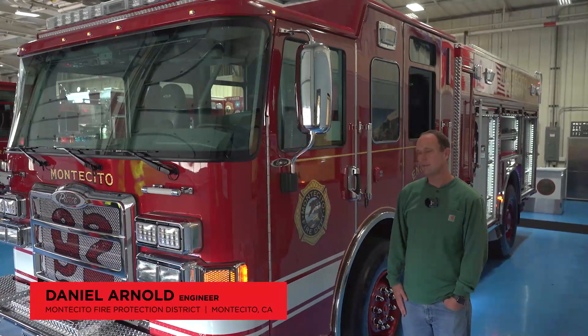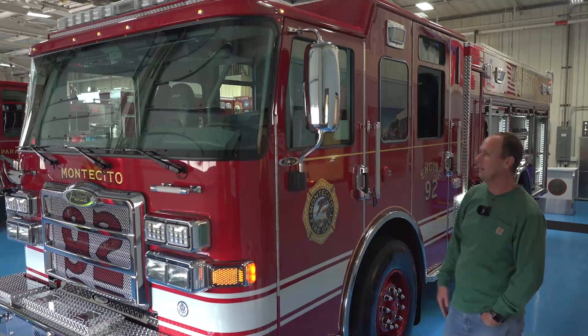My name is Daniel Arnold. I work for Montecito Fire Department as an engineer. I'm the apparatus committee chair and this is Montecito Fire Department engine 92.